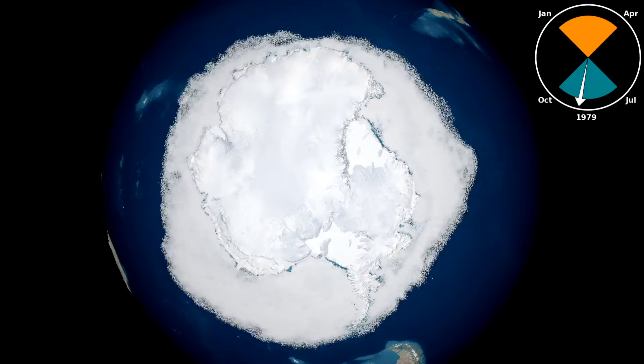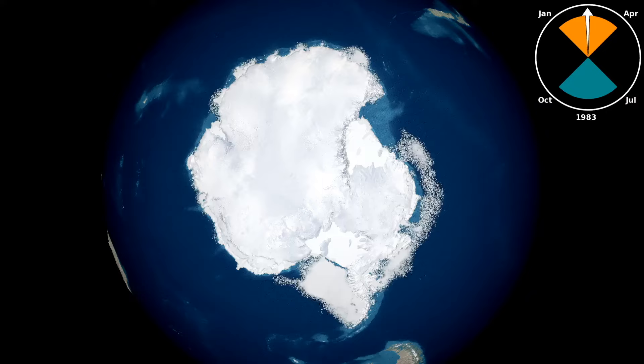Every year, from winter to summer, the ocean around Antarctica freezes and thaws in one of the largest seasonal cycles on Earth. Thanks to satellite imagery, we have near-complete data of Antarctic sea ice since 1978. But before this time, we rely on much less complete historical records.